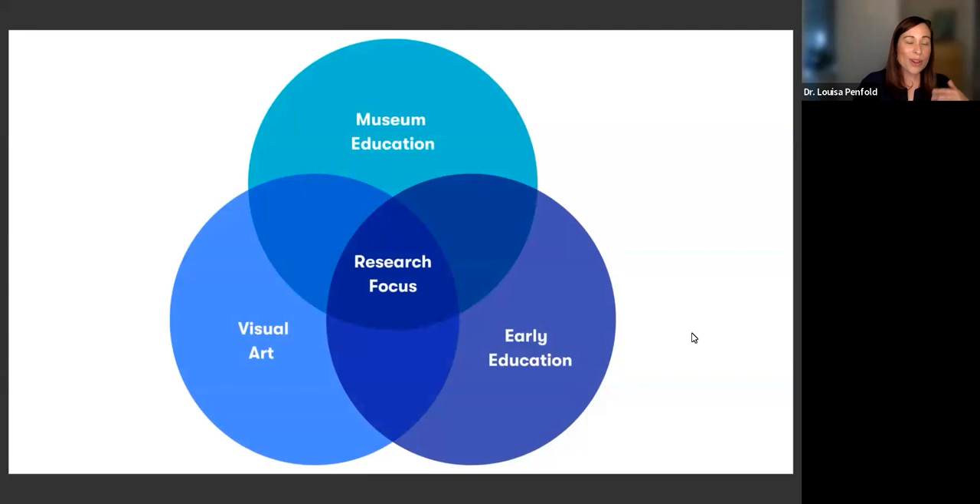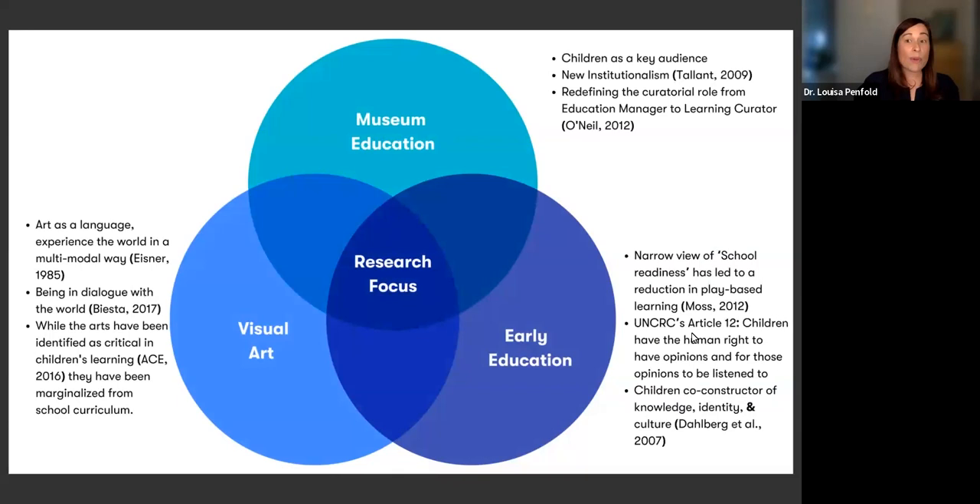This work is situated at the intersection of museum education, visual art, and early childhood education. I began my study at a time when there was a really strong push in the UK around preparing young children for their entrance into school, which resulted in a significant reduction in the time dedicated to play and the arts in young children's experiences in preschools. Yet at the same time, the United Nations Convention on the Rights of the Child explicitly states that children have the human right to have their opinions listened to and responded to by adults. I was thinking about how we make opportunities for play within informal spaces like museums or homes, and what role a contemporary art museum can play in allowing children to have very creative, playful experiences.